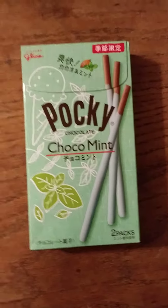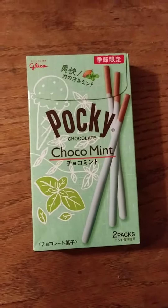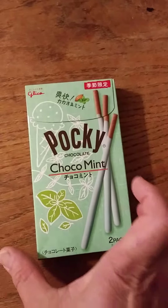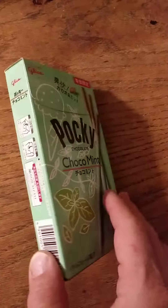This review is of Glico's Pocky Chocolate Mint sticks. It even has instructions on how to open the box in Japanese — of course, that's because it's from Japan.